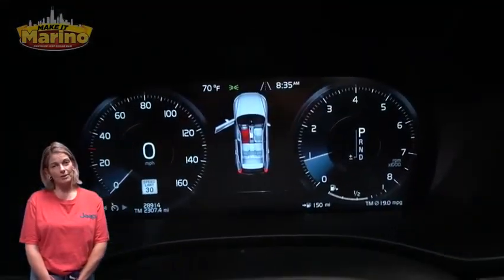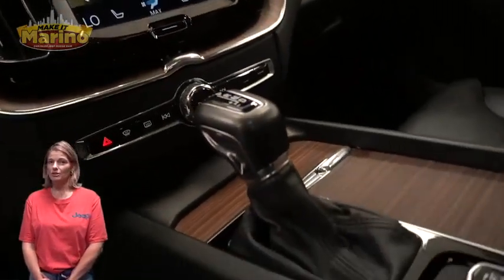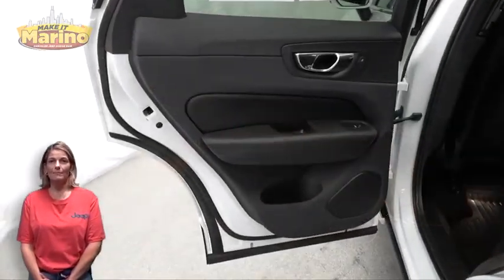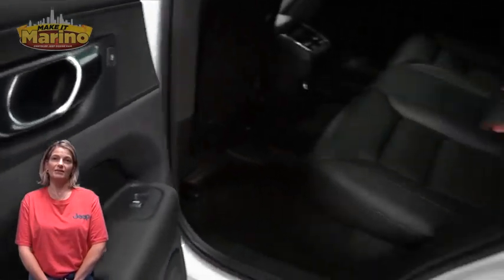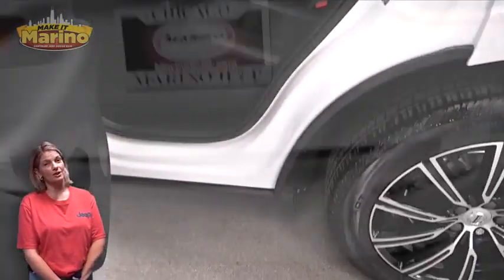28,000 miles on the odometer, a 10-inch touch screen, navigation, rear backup camera, split folding rear seats, power liftgate, 2.0 liter 4-cylinder engine, and so much more.